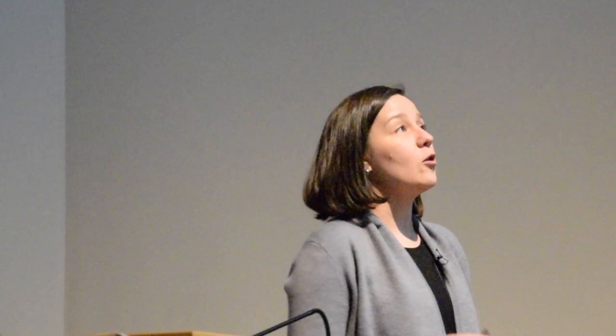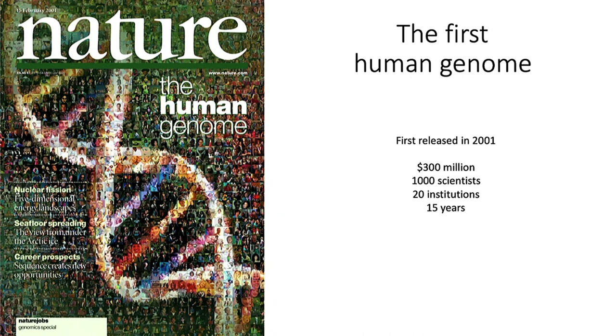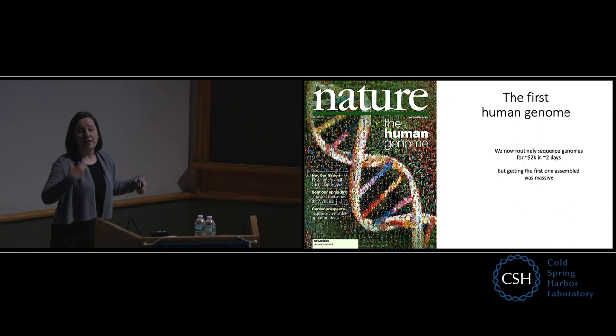Like Justin told you, the first human genome was released in a draft version in about 2001. It cost hundreds of millions of dollars, with thousands of scientists across the world working to get this one copy of what an average human genome looked like put together. This was 20 institutions, including here at Cold Spring Harbor, and it took 15 years. We now do this routinely for about $2,000, in about a day or two, because now we know what the average answer looks like and we can just compare each new one to that. But getting that first one assembled was massive. And now the question is, how do our genomes differ from each other?